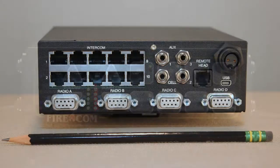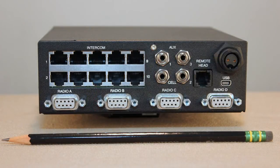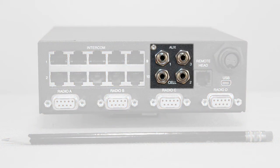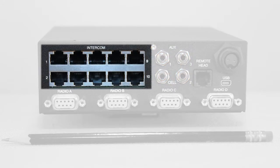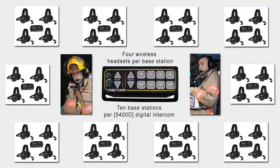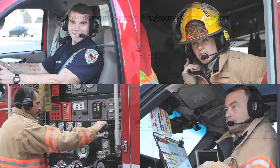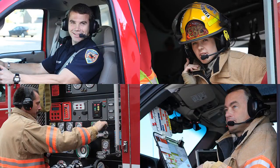Despite its small size, the digital intercom can easily handle the largest team. The back panel has room for up to 4 radios and 4 auxiliary devices, including a dedicated cell phone port for HIPAA compliant communication. 10 intercom ports can connect up to 40 headsets, even a mixture of wired and wireless models. And your current equipment investment is protected because the intercom is 100% plug-and-play compatible with existing Firecom installations.